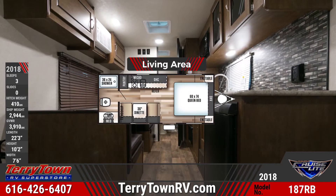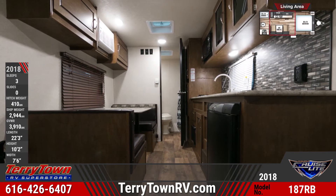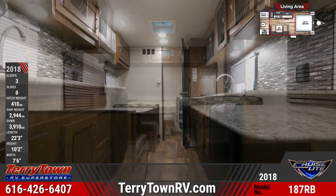When you step inside, you'll see bow floor flooring throughout and extra-large cabinets with glass inserts. There's an overhead LED light, too.